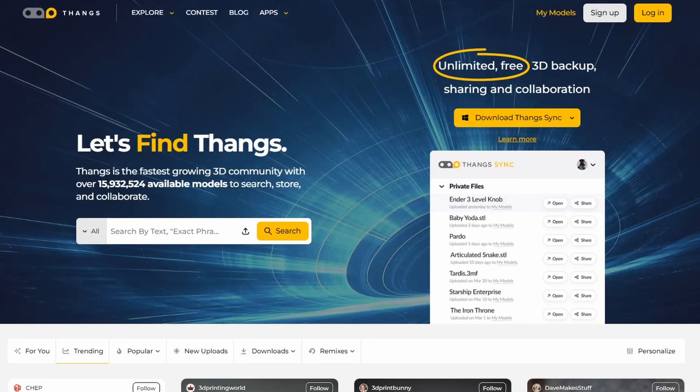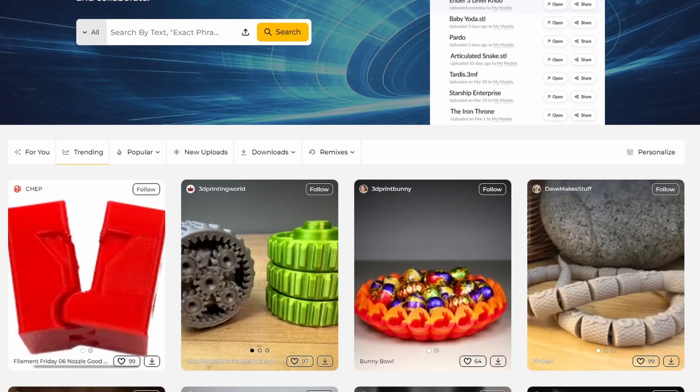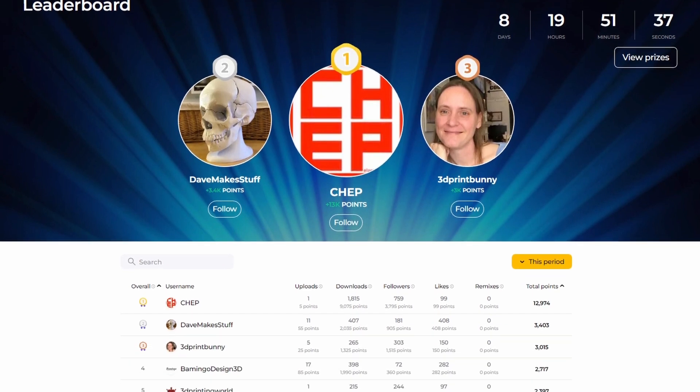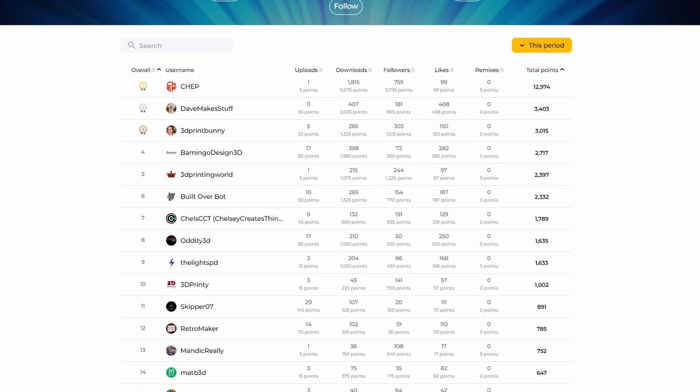Speaking of contests — head over to Thangs.com, where we've been collaborating for a few months on their leaderboard contest. If you design something and put it on their website, you can win a 3D Jake voucher to use in our shop. The contest runs every two weeks and the current one ends in nine days. Right now Chuck is absolutely kicking ass — well done Chuck! The top prize is $350, so hope you can upload something and make use of that voucher.